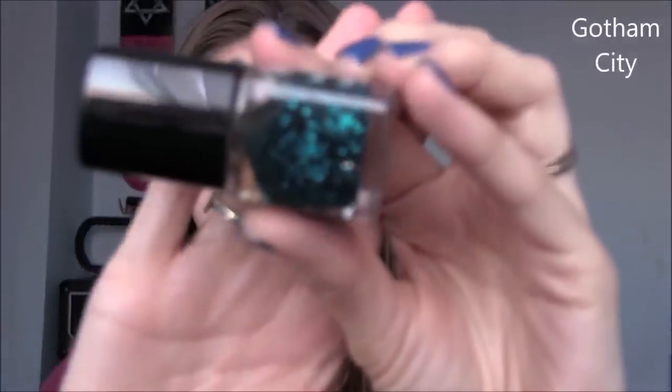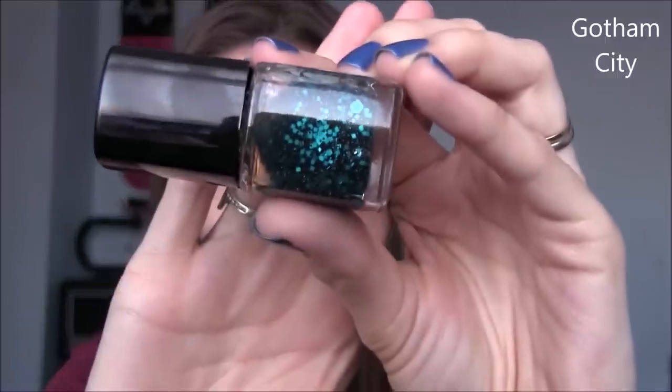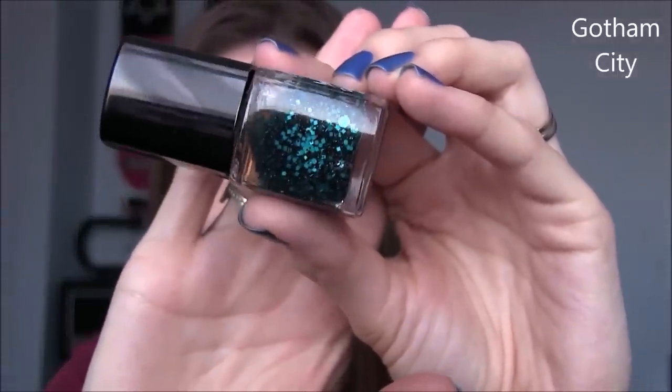G is for Gotham City by Dollish Polish. It's got a mixture of black and then bright, almost turquoisey blue — it's absolutely stunning. My swatch is over a grey and it just pops. It's really nice because it's kind of like the DC logo colours, the black and the blue. G is for Gotham City by Dollish Polish.